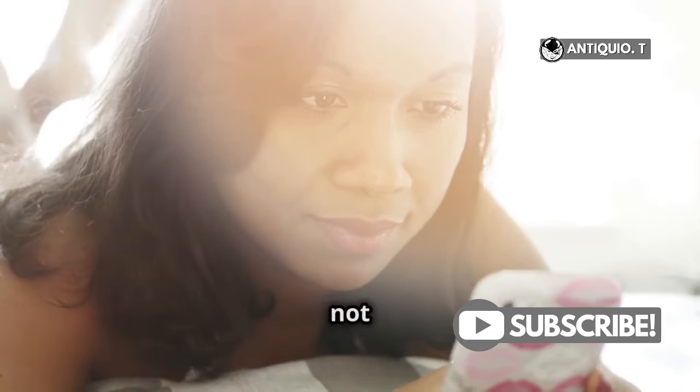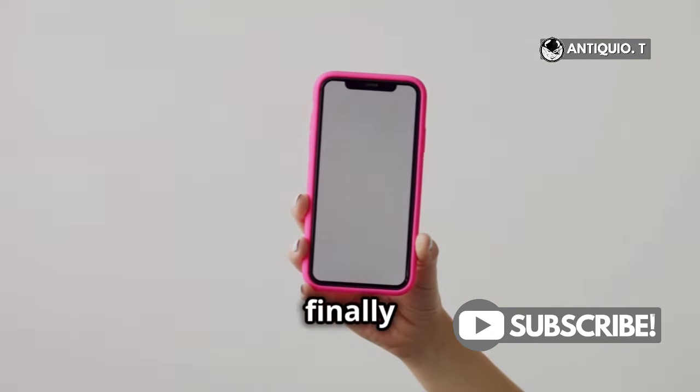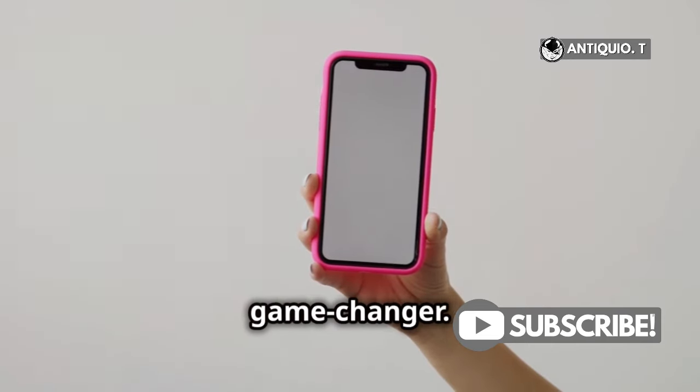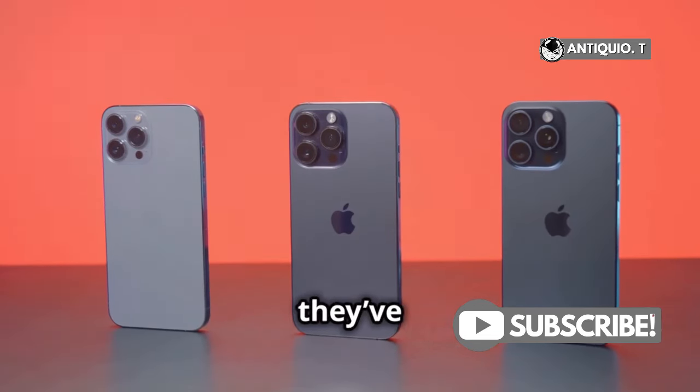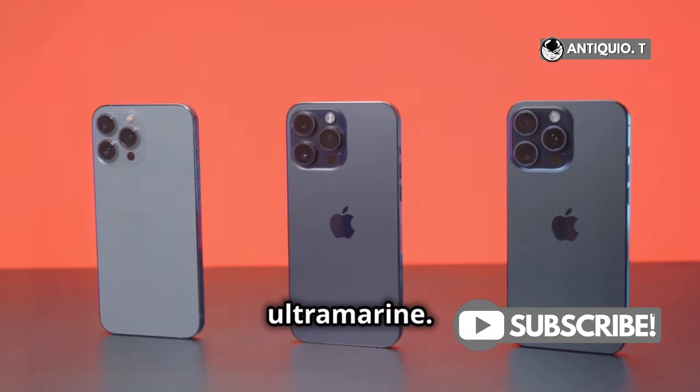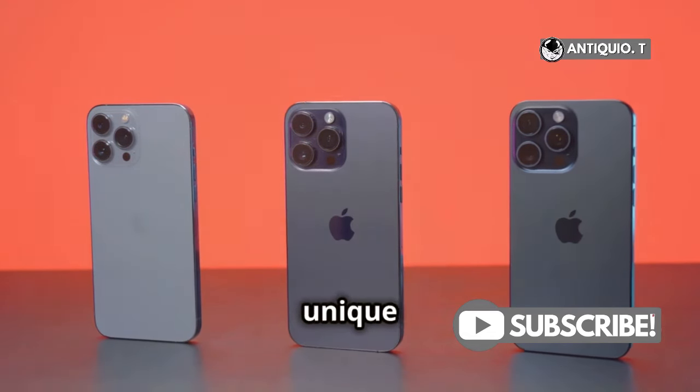Well, the answer is yes, and it's not just any pink. Apple has finally heard our prayers and released a stunning pink variant — this pink is a game-changer. But that's not all. They've introduced five bold colors: black, white, pink, teal, and ultramarine. Each color has its own unique charm.